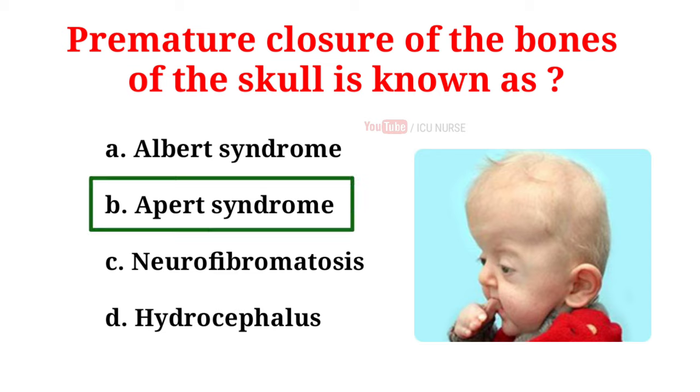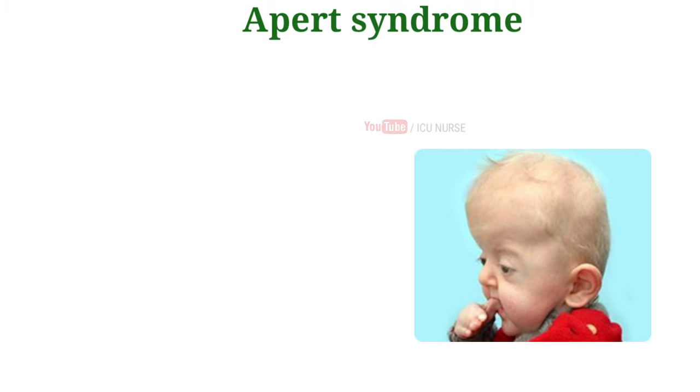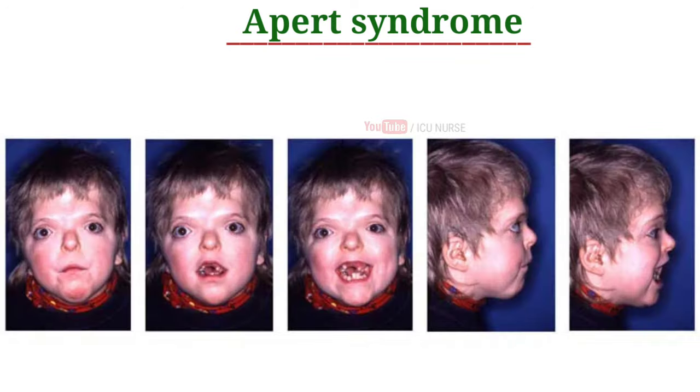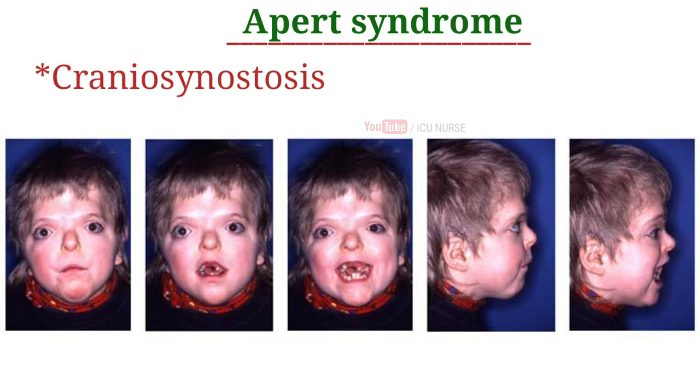Apert syndrome is a genetic disorder characterized by skeletal abnormalities. A key feature of Apert syndrome is the premature closure of the bones of the skull, i.e., craniosynostosis. This early fusion prevents the skull from growing normally and affects the shape of the head and face.